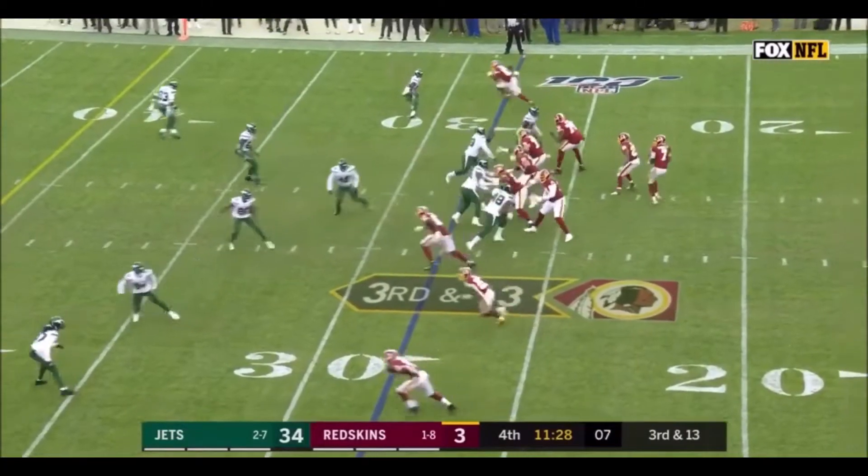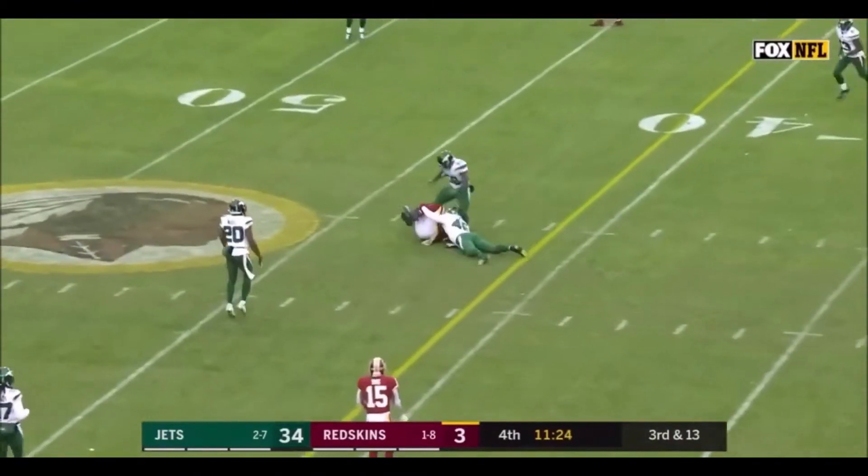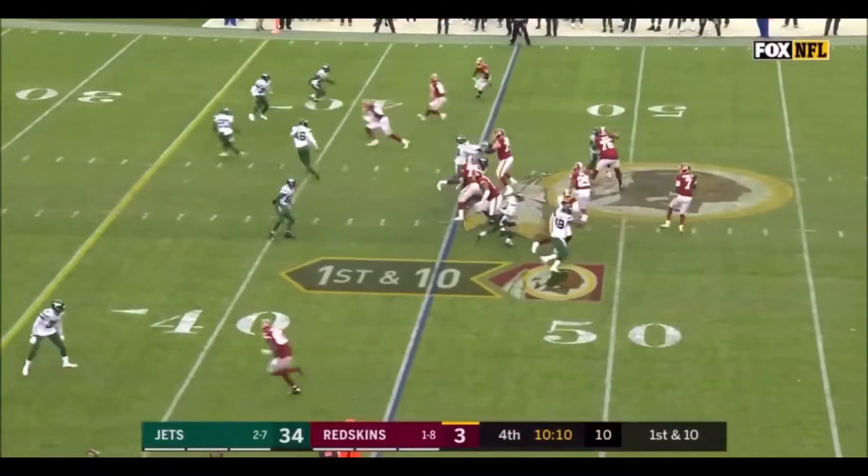Quarterback of the future here in Washington. Third down and 13, as Haskins sets and throws.